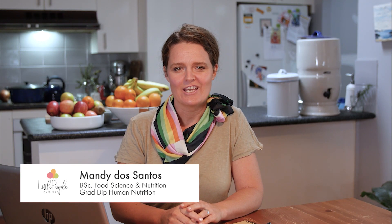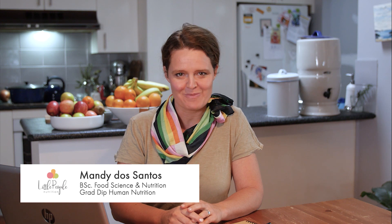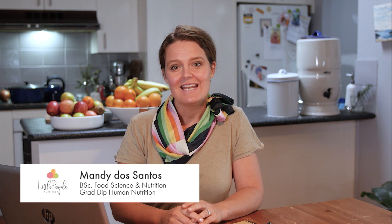Hello, I'm Mandy Dos Santos, nutritionist, food scientist and chief kitchen mess maker at Little People Nutrition. Today's video is part of a series we have created in collaboration with the Central Coast Council. These videos address some of the common concerns and questions that childcare educators have around children and eating in an early learning centre environment.